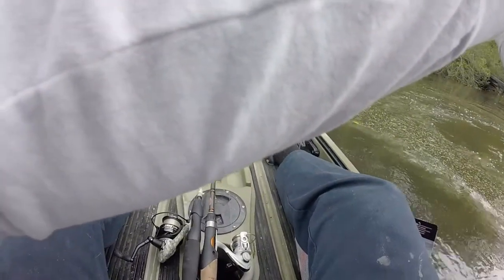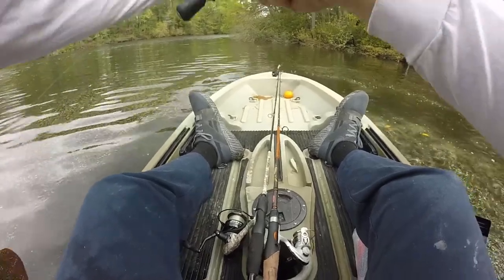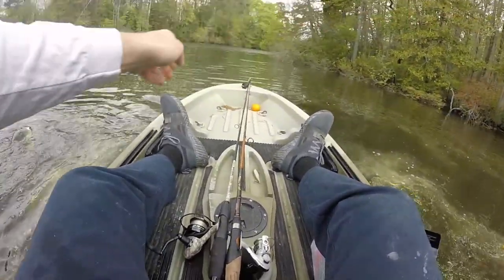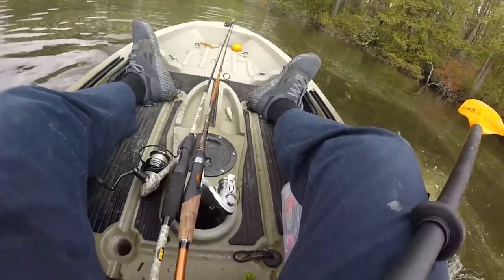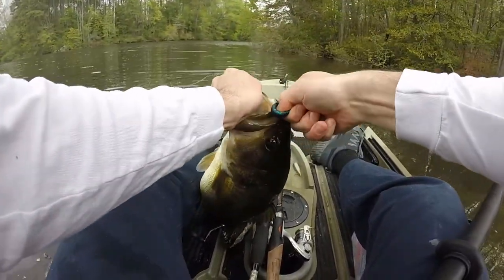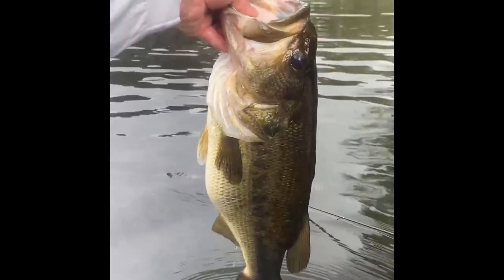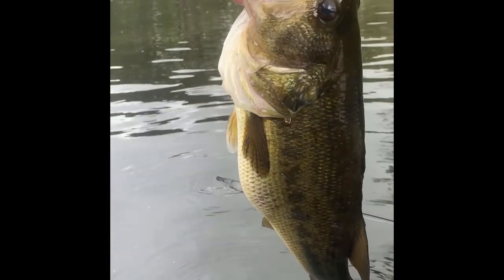I did not hook set into this bass. That's a huge bass! Oh my gosh. Bro. That's a good one. 5.2 pounds baby — best one of the year! Look at the belly on that girl. Oh my gosh.